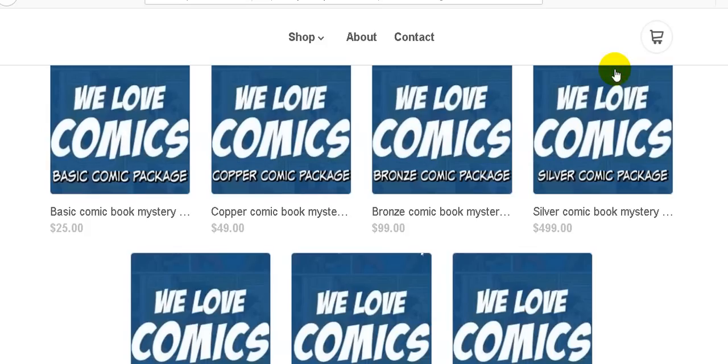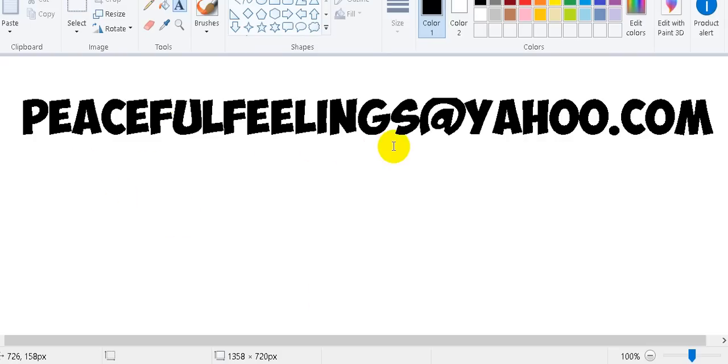That leads me to the second way to order, which is through PayPal. My PayPal address is peacefulfeelings@yahoo.com — make sure you add the letter S at the end, as a couple of people put 'peaceful feeling' without the S and it didn't go through. You want to send it the regular way, not friends and family. Make sure you indicate your preference for Marvel, DC, or no preference, and email me to confirm so I can let you know the payment was received.